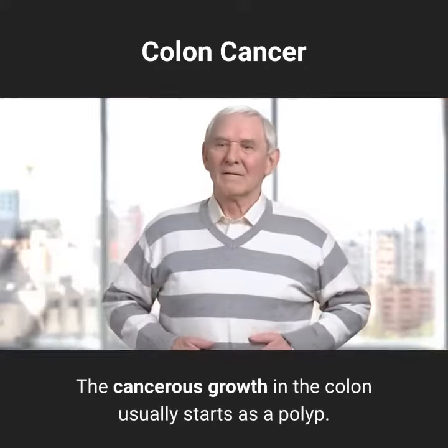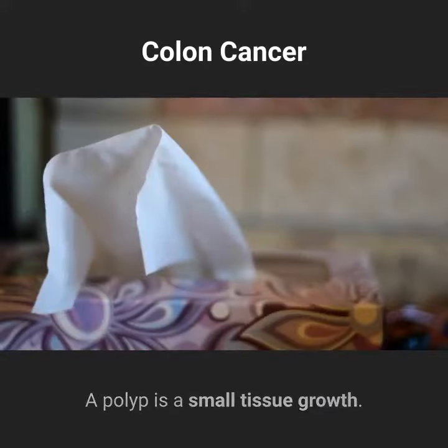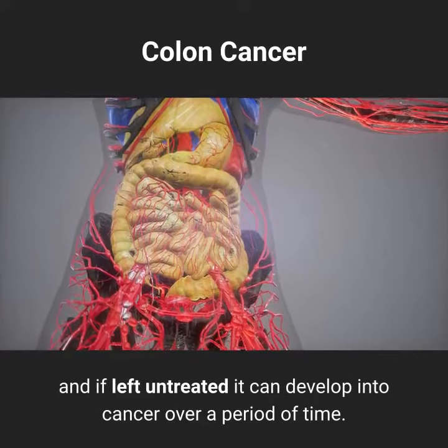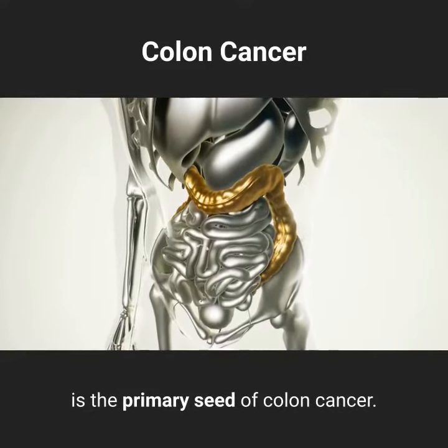The cancerous growth in the colon usually starts as a polyp — a small tissue growth. This polyp will grow into the colon, and if left untreated it can develop into cancer over a period of time. A specific type of polyp, called adenoma, is the primary seed of colon cancer.